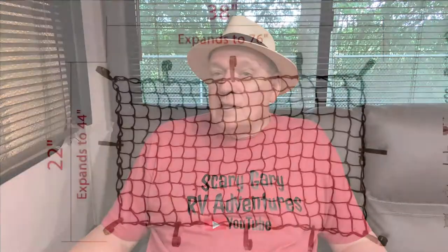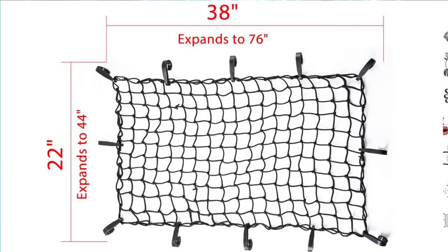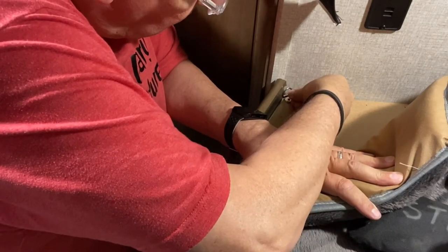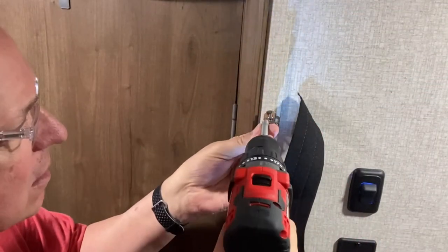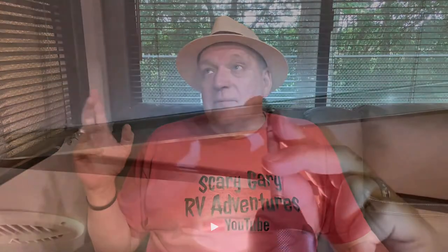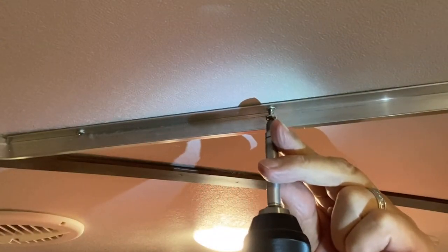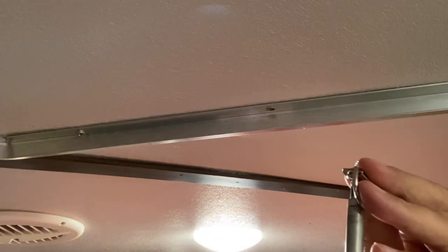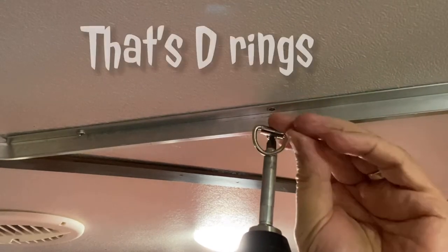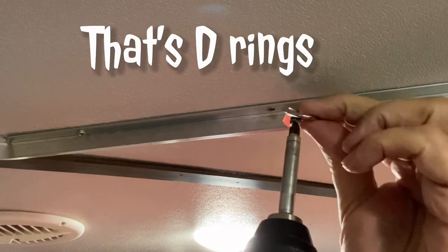Sure enough, they make a cargo net that is just about the perfect size — when it's stretched out it will cover it. I set some D-rings around it on the base, which was very simple because it was wood on the sides. I found where the studs were in the sides and put it on the sides. On the top, the studs were quite a ways away, but there's a metal rail that the curtain slides across, and I just took some screws out of it and put the D-hooks in there.